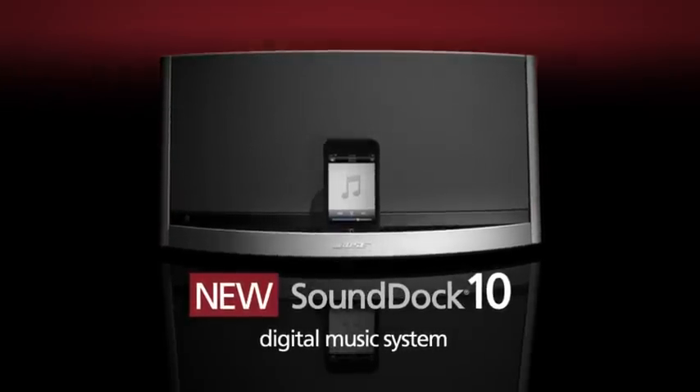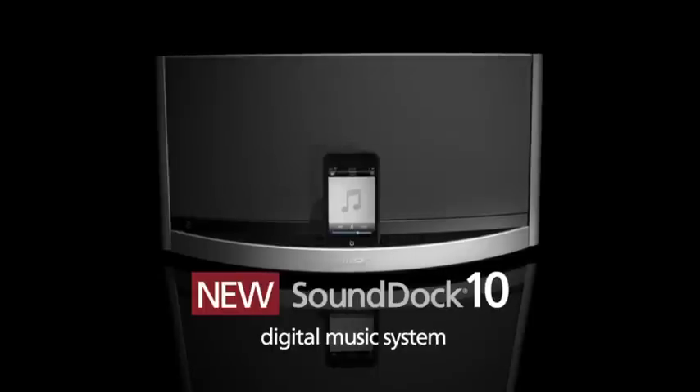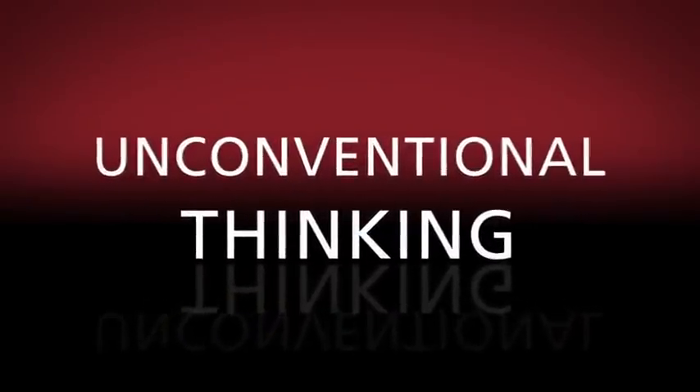What's behind the performance of the SoundDock 10 digital music system? Unconventional thinking.